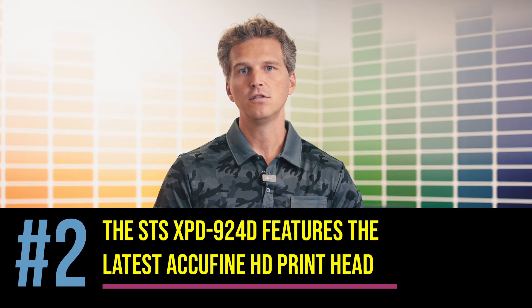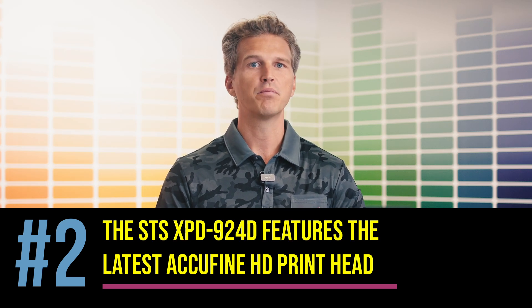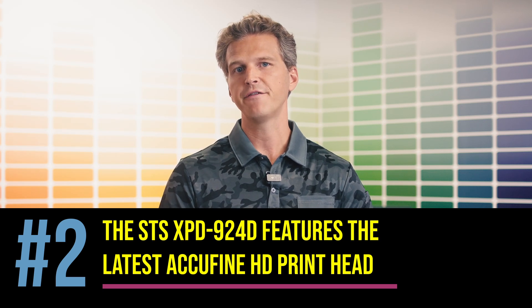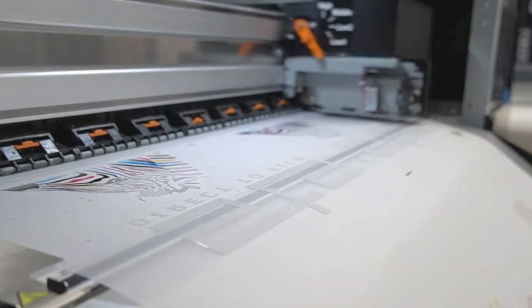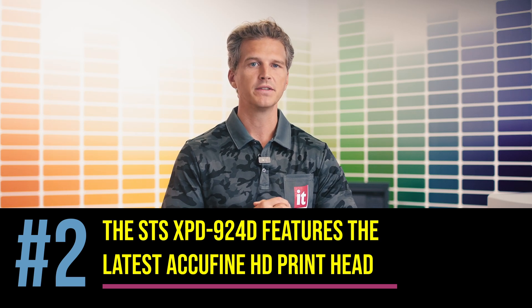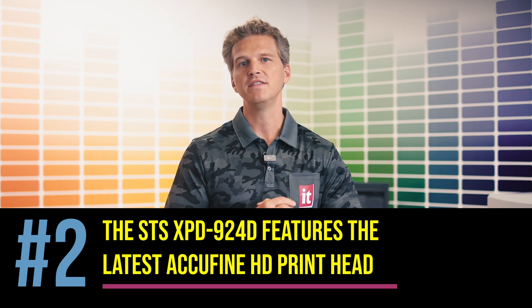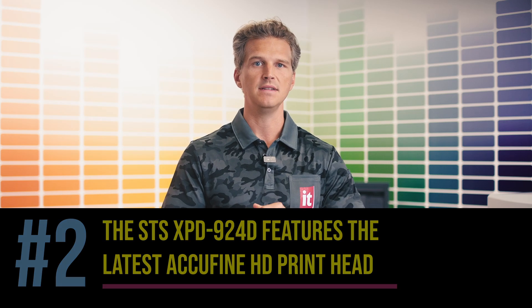Number two, the XPD-924 features the latest generation AccuFine HD print heads. The print head is one of the most important pieces of the printer — the quality and speed of a printer are a direct function of the technology contained in the print heads. The STS XPD-924 is one of the first printers in the world to use the latest and greatest AccuFine print heads. These new heads offer greater ink density at speed, variable drop sizes for smooth gradations, and built-in nozzle area select to eliminate banding from nozzle dropouts. It uses an iScreen microwave dot arrangement which allows STS to achieve band-free output at speeds that haven't been seen before in DTF printing.